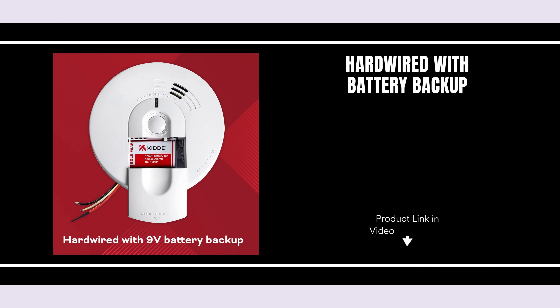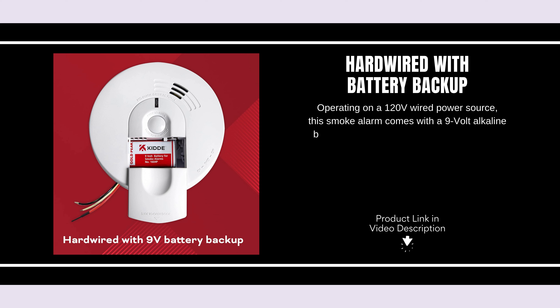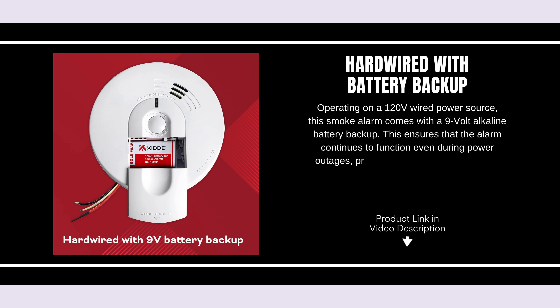Hardwired with battery backup. Operating on a 120-volt wired power source, this smoke alarm comes with a 9-volt alkaline battery backup. This ensures that the alarm continues to function even during power outages, providing reliable protection 24-7.